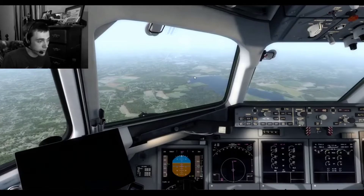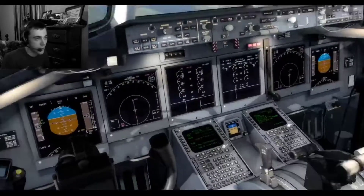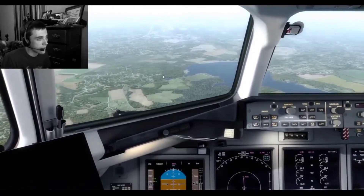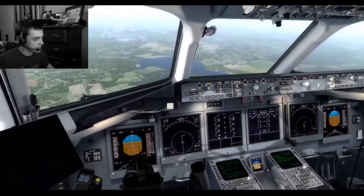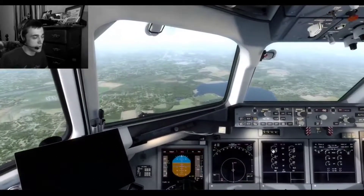We went ahead and made our radio call there. And what I'm going to do is go ahead and bring our gear down — that's going to help us slow down a lot. We're coming a little high. We'll go ahead and disconnect autopilot and autothrottle as well.